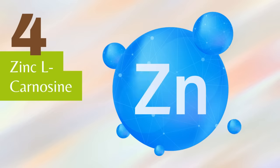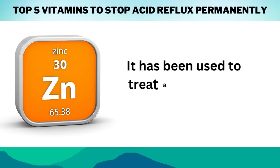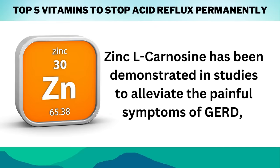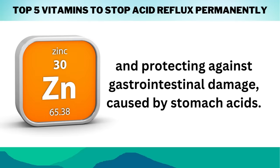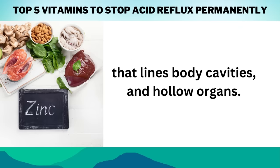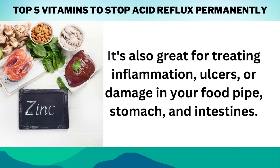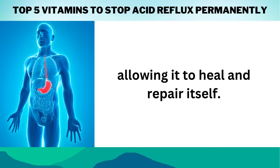Number 4 on our list is Zinc L-Carnosine. Zinc L-Carnosine is a mixture of zinc, an important mineral, and carnosine, an amino acid. It has been used to treat acid reflux in Japan since 1994. Zinc L-Carnosine has been demonstrated in studies to alleviate the painful symptoms of GERD, such as heartburn and indigestion, by soothing inflammation and protecting against gastrointestinal damage caused by stomach acids. Zinc is an important mineral that the body utilizes to mend tissues, particularly those on the epithelium — a major tissue in glands that lines body cavities and hollow organs. It's also great for treating inflammation, ulcers, or damage in your food pipe, stomach, and intestines. It works by re-establishing the protective mucus barrier in your stomach and digestive system, allowing it to heal and repair itself.